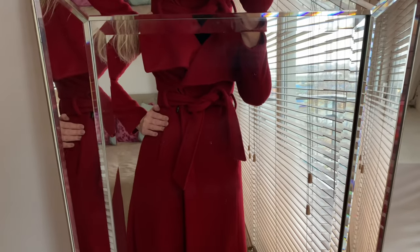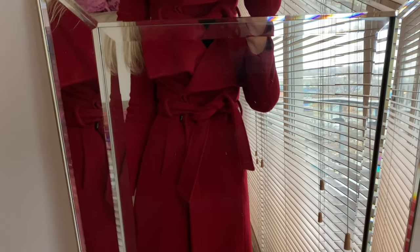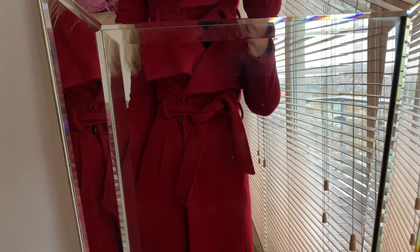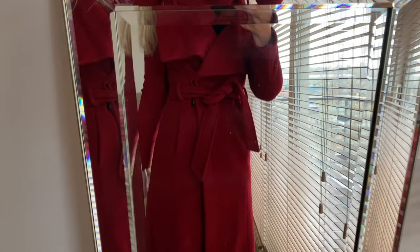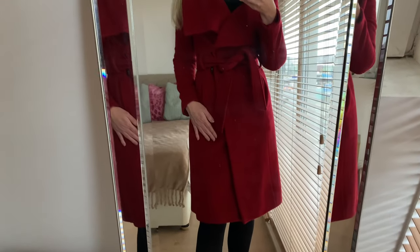In Karen Millen they sometimes have sales, so I'm always looking out for a coat on sale. Obviously a nice quality coat can get expensive, but if you buy a classic coat on sale you can get a really good price, and a coat like this you can wear for a long time.